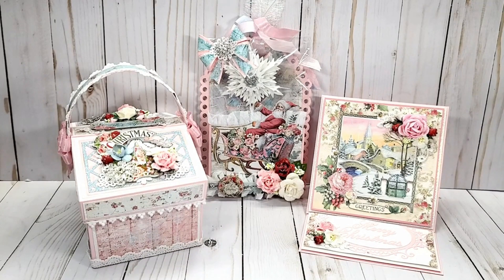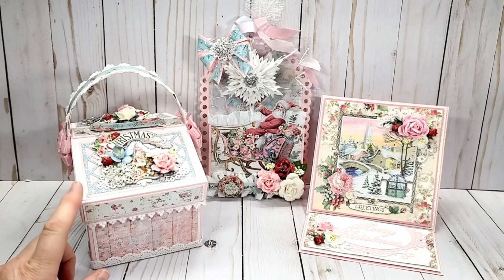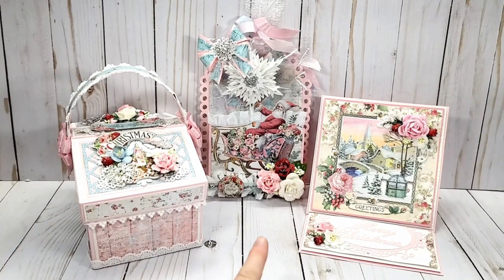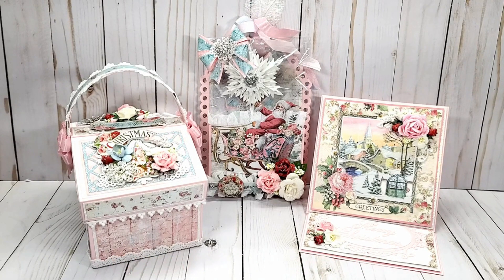What I have created today is this lattice top basket. It is an SVG file from My Scrap Chick. I have a loaded tag in the middle and then just a standard easel card that I have created. I used Stamperia Pink Christmas from ASC Craft Supplies. They have two websites and I will link both of those in the description box below. Remember when you are shopping there to use my coupon code MICHELLE10 for 10% off, and any order of $75 or more ships free.